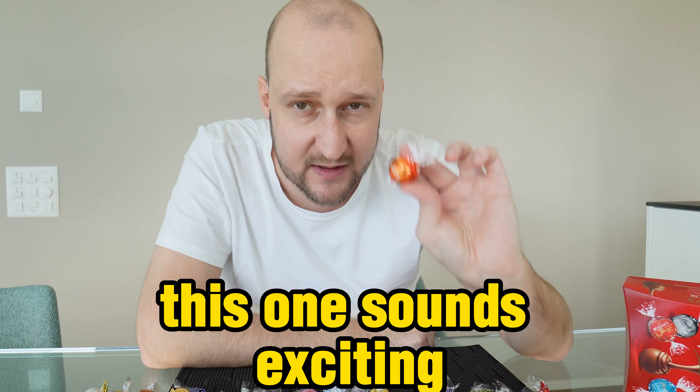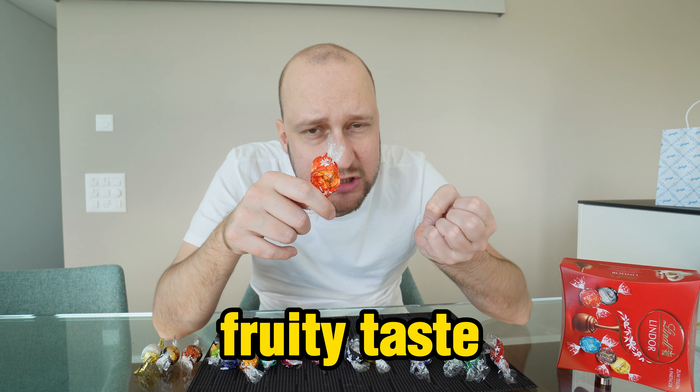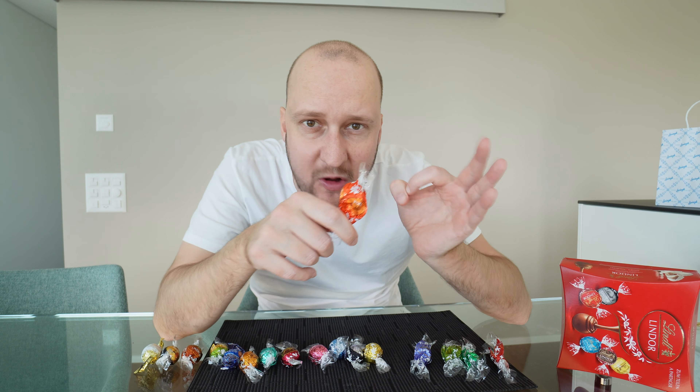Next up, blood orange. This one sounds exciting. I didn't expect the blood orange to be so good. Perfectly good amount of orange flavor — it gives a fruity taste, and with the chocolate everything is so smooth. I'll give this one a 9 out of 10.